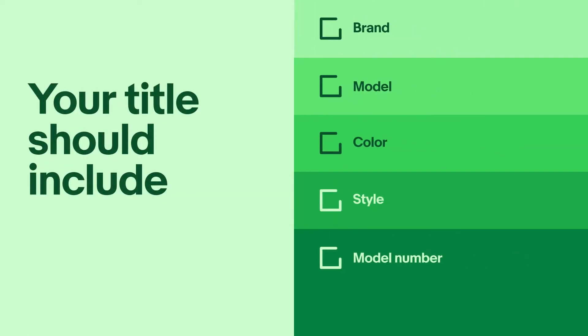Creating a strong title is easy. Simply state what your item is by including as many key details as you can, such as brand, model, color, style, and model number.